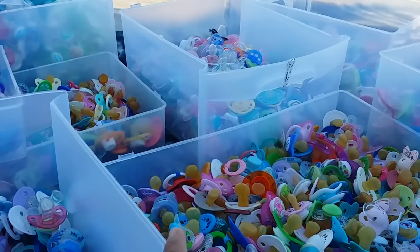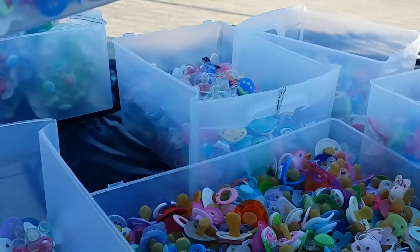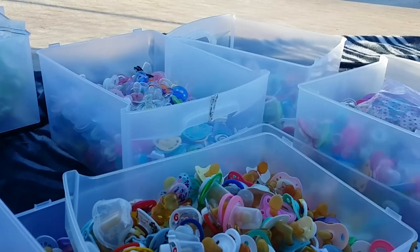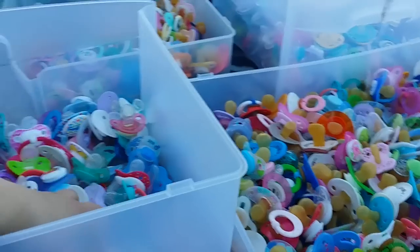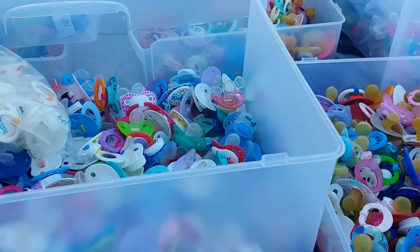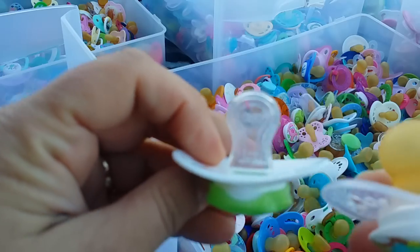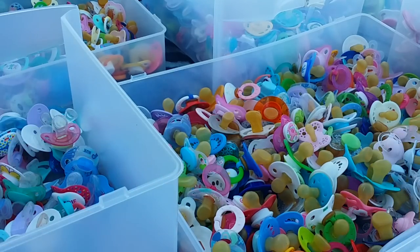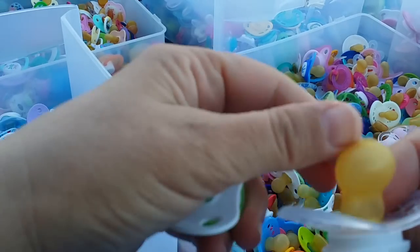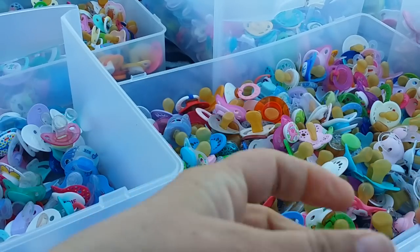I also have different categories depending on the nipple material, because the latex needs to stay away from the silicone. If you don't know the difference between latex and silicone — because I'm sure there's a lot of new people who don't know about the different materials — this is latex. It's more of a rubbery consistency and it has a really strong rubber band smell.